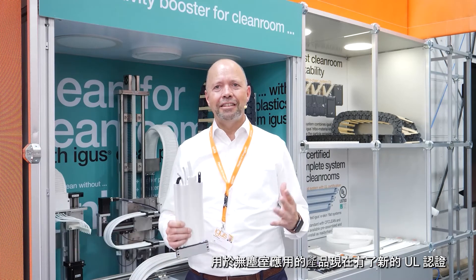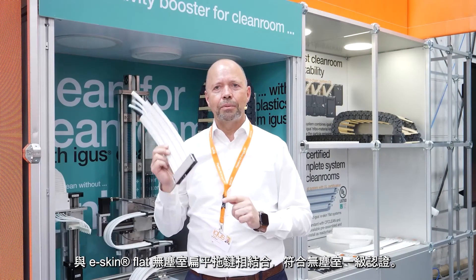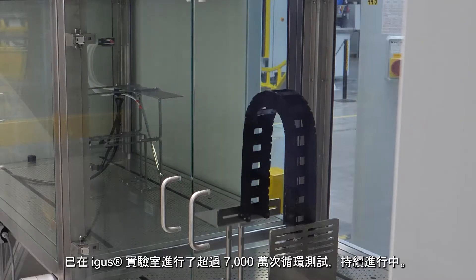Chainflex Clean for cleanroom applications — now new with UL certification in combination with the AEGIS E-Skin Flat. Single parts for Cleanroom Class 1. More safety, less downtime. Already tested in the AEGIS laboratory with over 70 million strokes, and the test is still running.